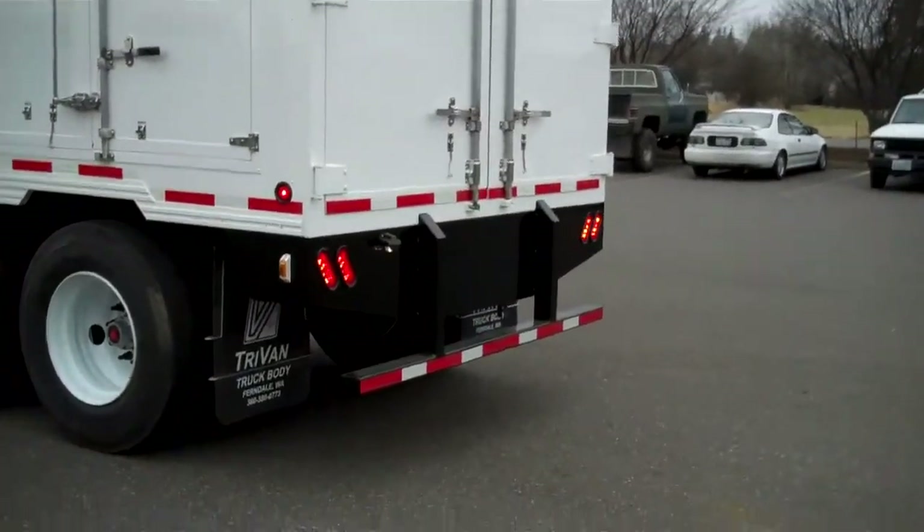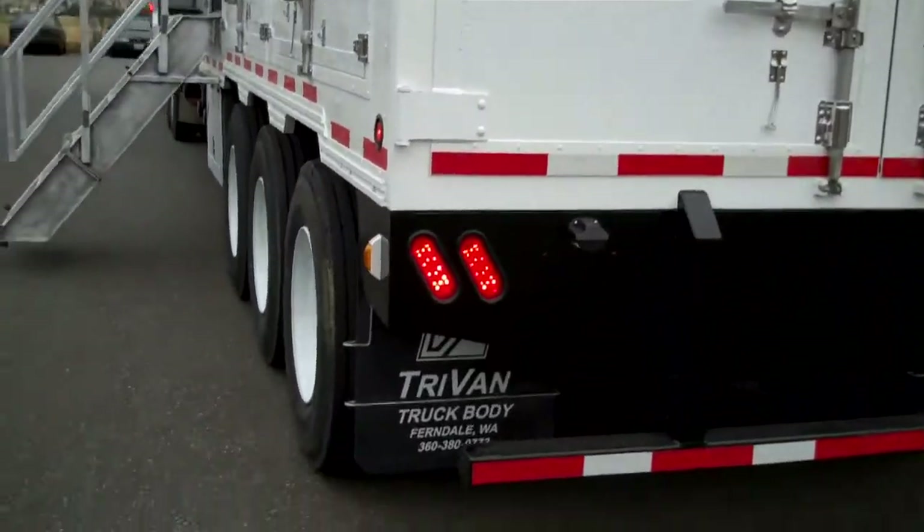There's a heavy duty ICC bumper at the back and LED lights at all locations.